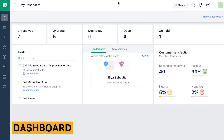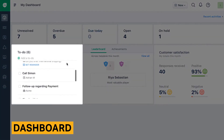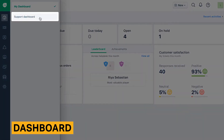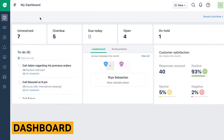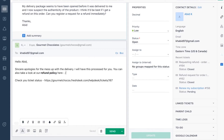It displays metrics on your tickets, customer satisfaction levels, and your team's to-do list. With so many statistics available as well as helpful graphs, this is one of the most helpful dashboards across helpdesk tools.